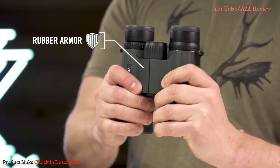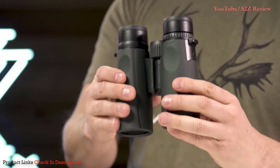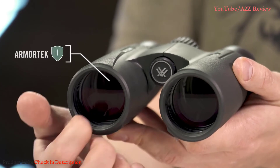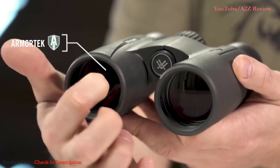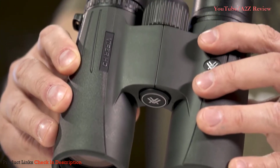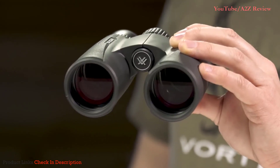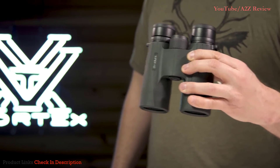An easy-to-grip rubber armored chassis with perfectly placed thumb indents provides superior ergonomics. Armor-Tech on the exterior glass protects from scratches, oil, and dirt. Argon purging provides waterproof, shockproof, and fog-proof protection. The Viper HD is a premium workhorse ready for any adventure, and it's covered for life by the Vortex VIP warranty.